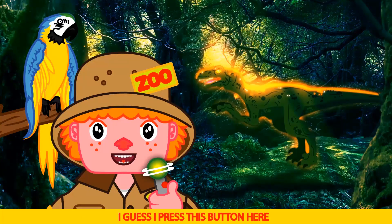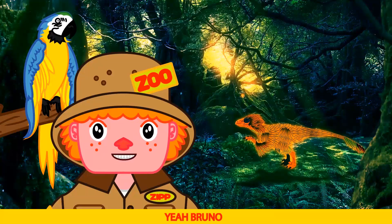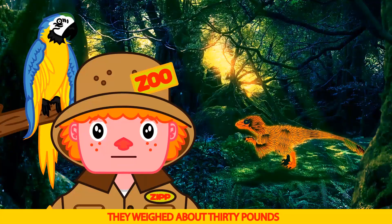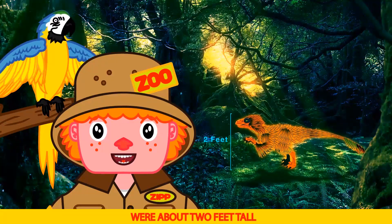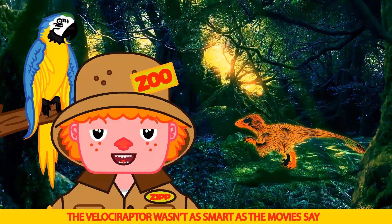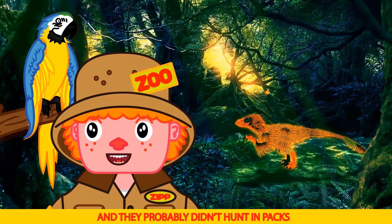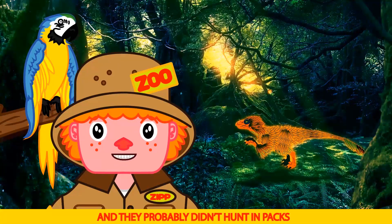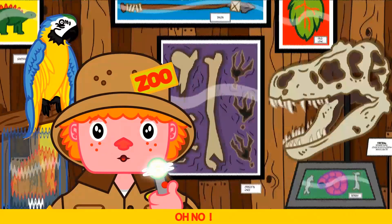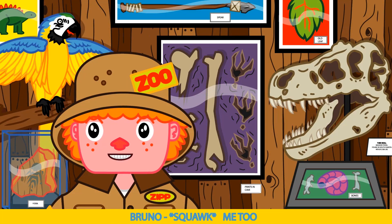Let's see what a real Velociraptor looks like. I guess I press this button here. Big difference. Yeah Bruno — they have feathers and are about the size of a turkey. They weighed about 30 pounds, were about 2 feet tall and 2 meters or 6 feet long. Velociraptor wasn't as smart as the movies said. Big dummy. And they probably didn't hunt in packs. T-Rex — he's coming again Bruno. Oh no. I think that T-Rex is after us Bruno.